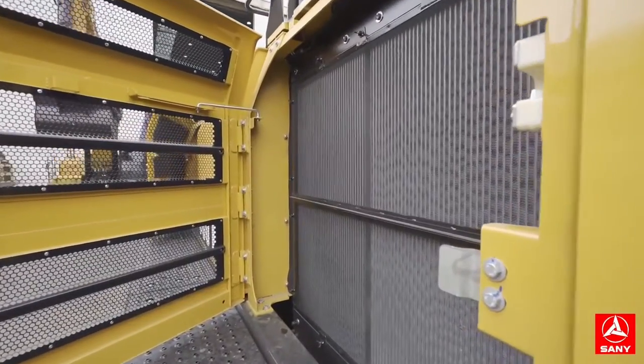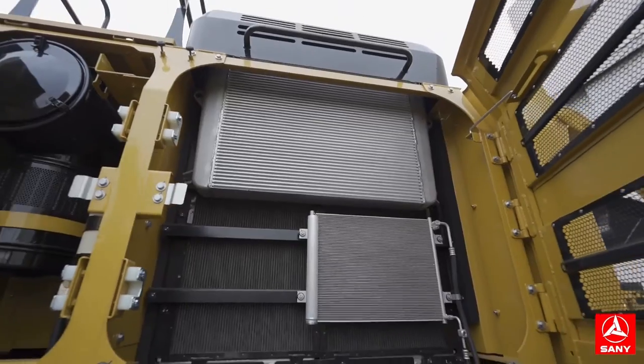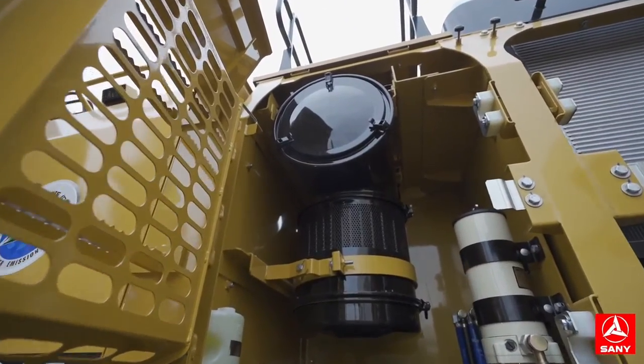Independent radiator and oil cooler save all heat radiator under various working conditions to ensure the efficient working.